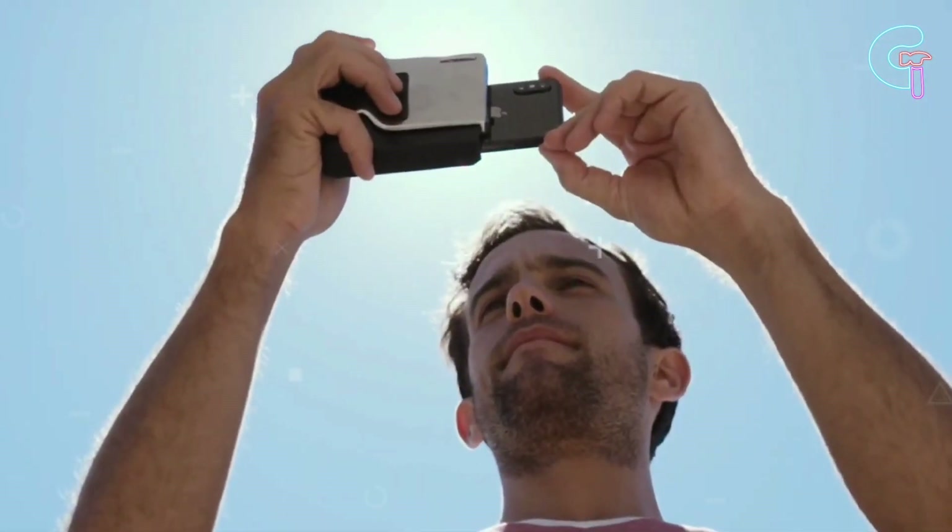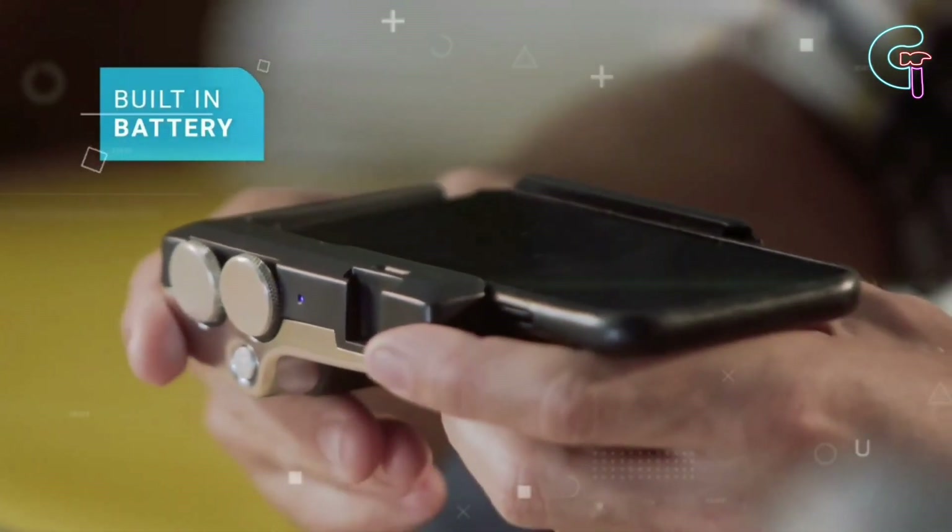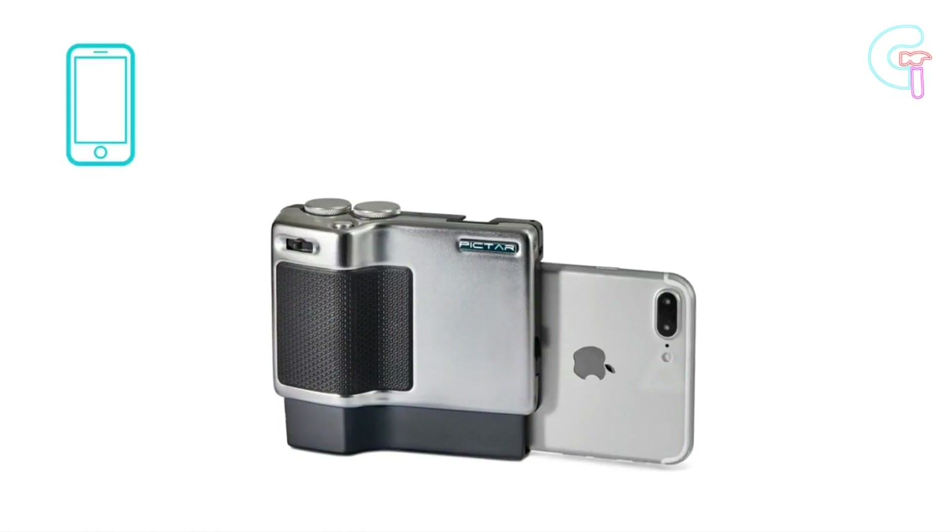Sounds easy, doesn't it? Also, it's a power bank — its internal battery charges your phone as you shoot beautiful pictures.